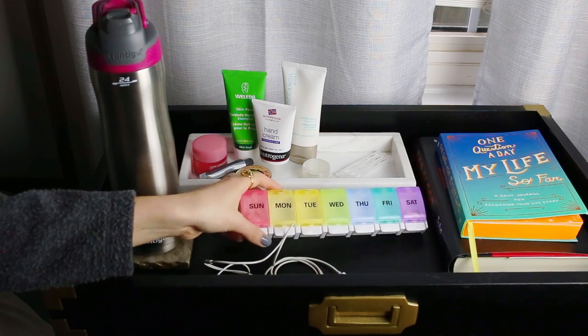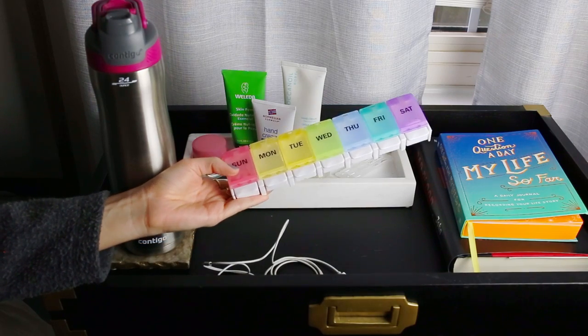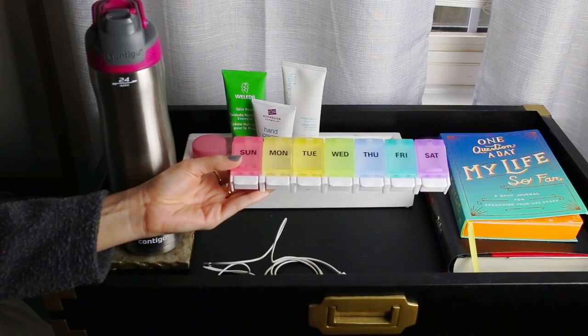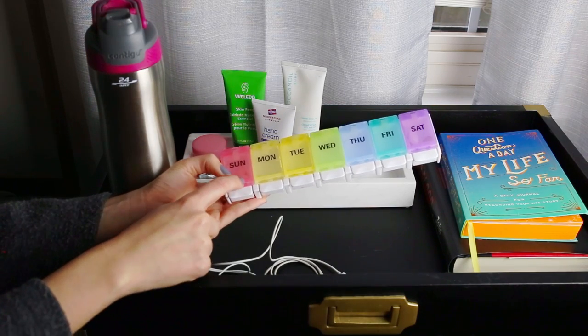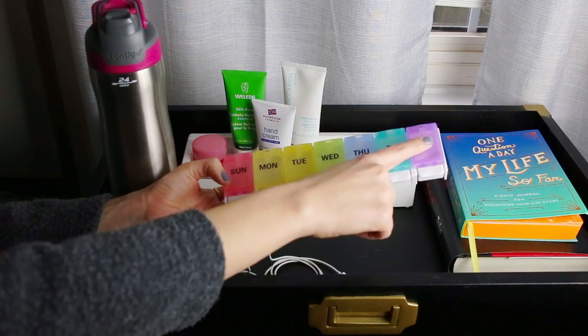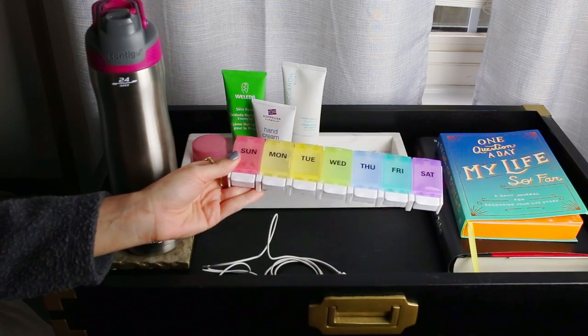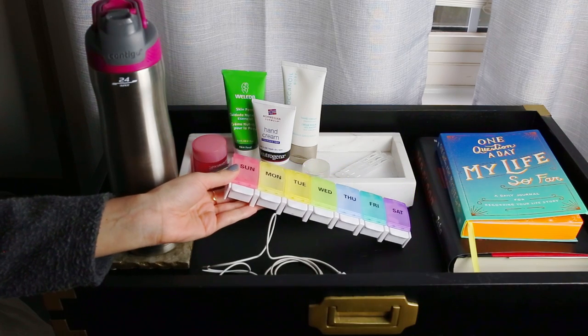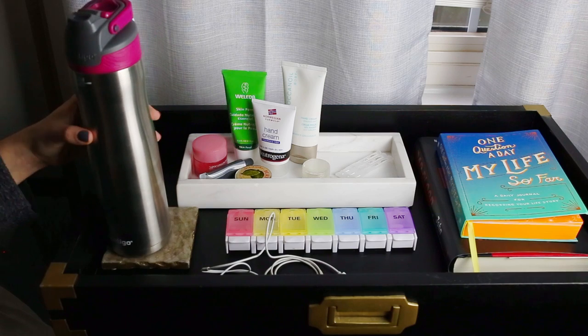I've spoken about this before — this is my vitamin organizer. It works really well for me. Sunday through Saturday, I fill it every weekend, every Sunday after I use that day. Having this on my nightstand just reminds me to take them every day because I don't set an alarm. It works really well and I get them all in me every day.